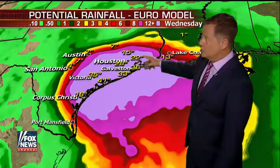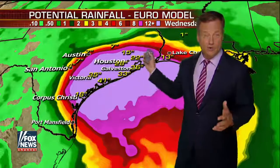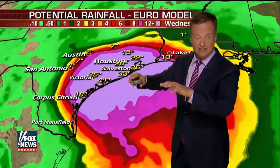Take a look: Victoria, 35 inches; 41 inches in Port Lavaca. Go up towards Houston — 22 inches of rain. Houston has all kinds of flooding problems generally. We're talking about a widespread area. So you have storm surge, rain falling on top of that, and the water doesn't have any place to go because it's such a large area.